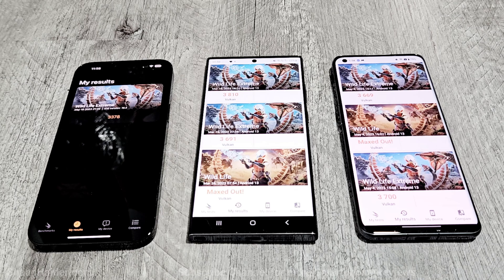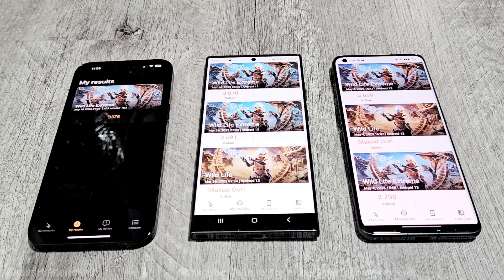Once again, Samsung Galaxy S23 Ultra is in first position, then OnePlus 11, then iPhone 14 Pro Max. So in Geekbench 6 the winner is iPhone 14 Pro Max, but in Antutu Benchmark and 3DMark the winner is Samsung Galaxy S23 Ultra, with OnePlus 11 coming in second in both tests. All of these devices are very powerful and you won't feel any difference in daily usage no matter which device you buy.